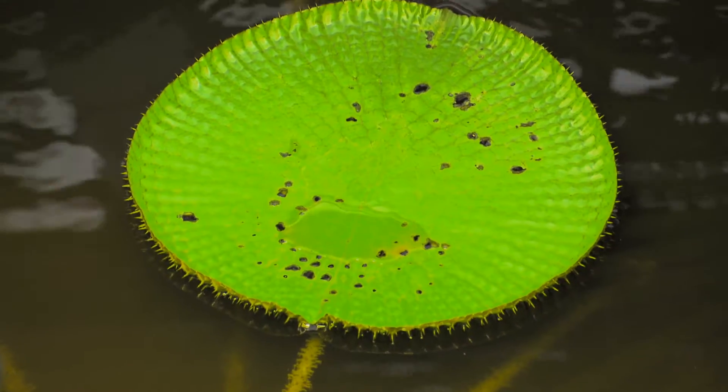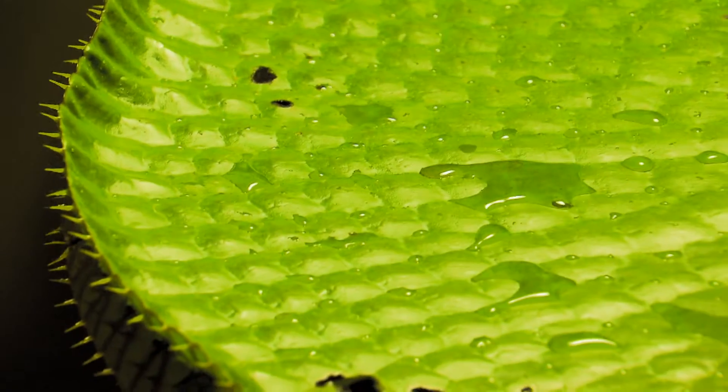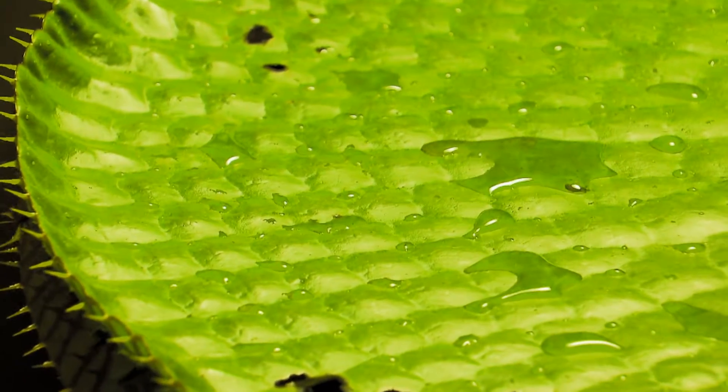And I took inspiration from one of the hallmarks of nanotechnology, the lotus leaf. Lotus leaves are always white, nice and clean, even though they are close to ponds. They are so close to water, but they remain completely dry.